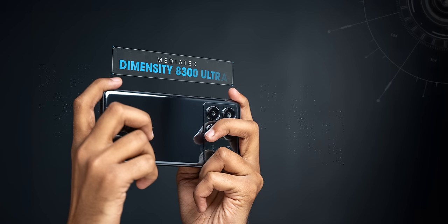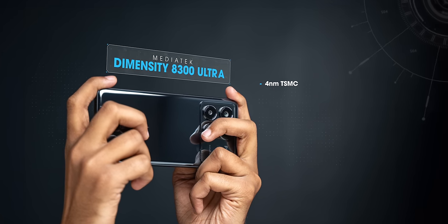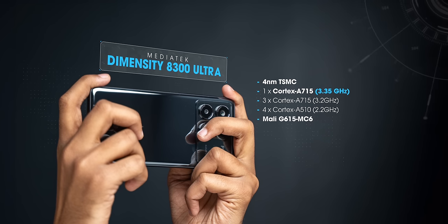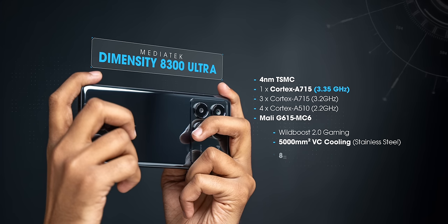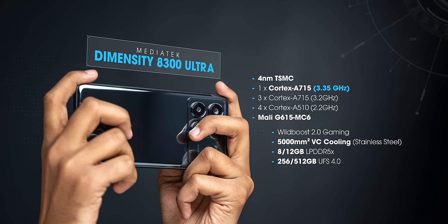The specs will blow you away. This has the new MediaTek Dimensity 8300 Ultra processor, which is based on TSMC's efficient 4-nanometer architecture, with the Prime A715 core that goes to 3.35 GHz. Add to that the powerful Mali G615 GPU, Wild Boost 2.0 for gaming, the biggest vapor chamber cooling system on a Poco phone, and flagship-grade LPDDR5X RAM and UFS 4.0 storage. These specs are incredible, and if you thought the Poco F5's benchmark scores last year were impressive, just look at the benchmark scores from this phone.